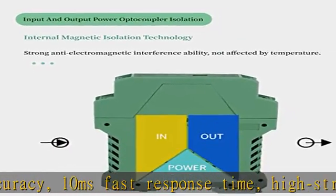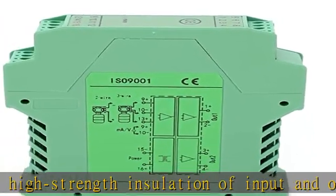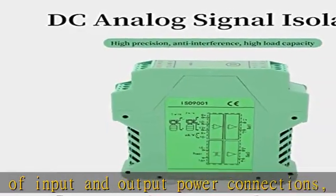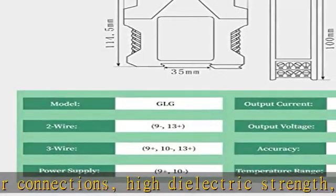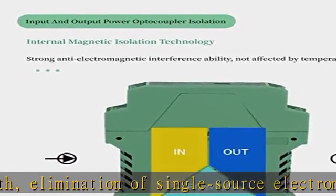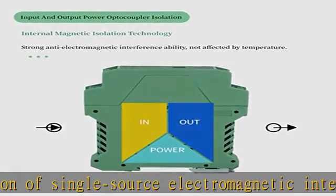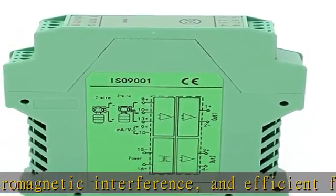An efficient filter circuit suppresses output ripple. Product features include a DC signal conditioner with PCB transformer, optocoupler isolation, strong anti-electromagnetic interference, not affected by temperature, fast transmission response, high quality TI microcontroller chip, low power consumption, and high withstand voltage.